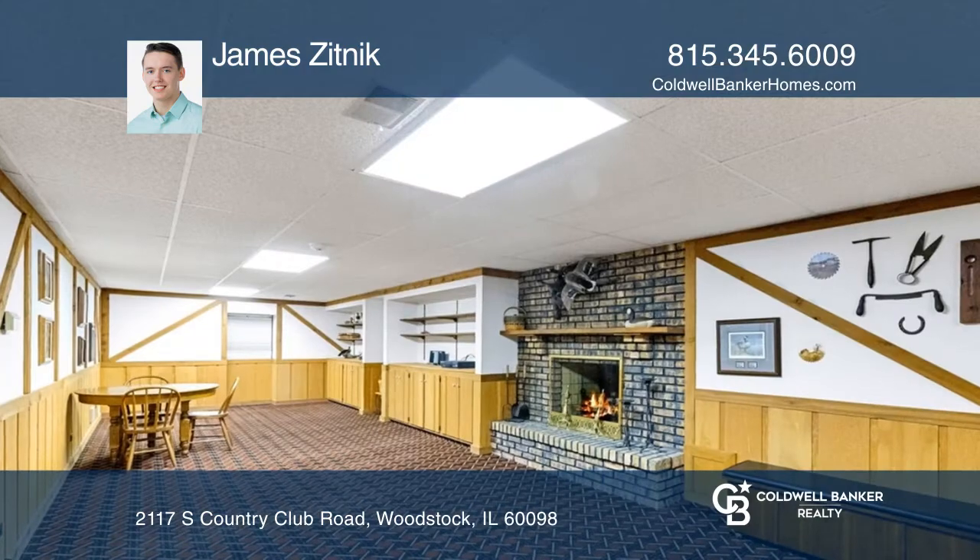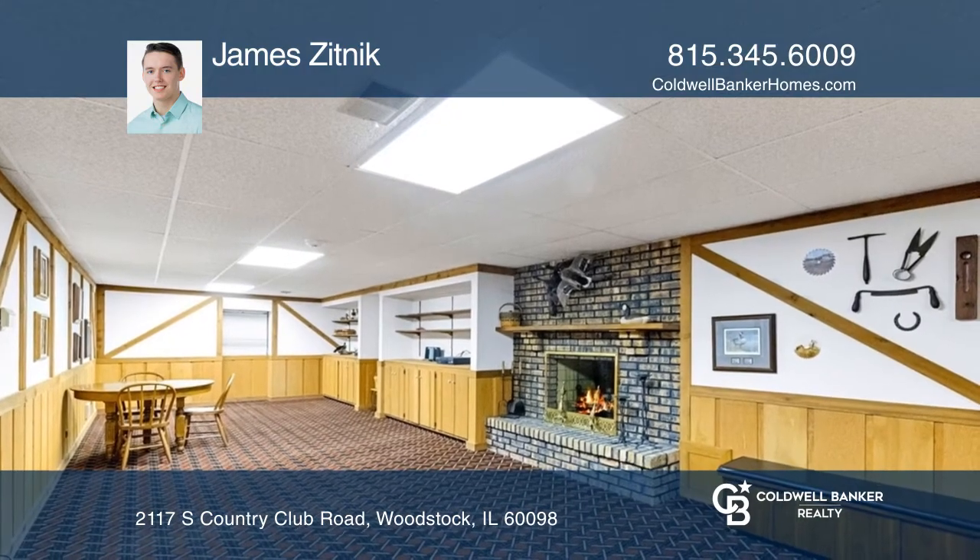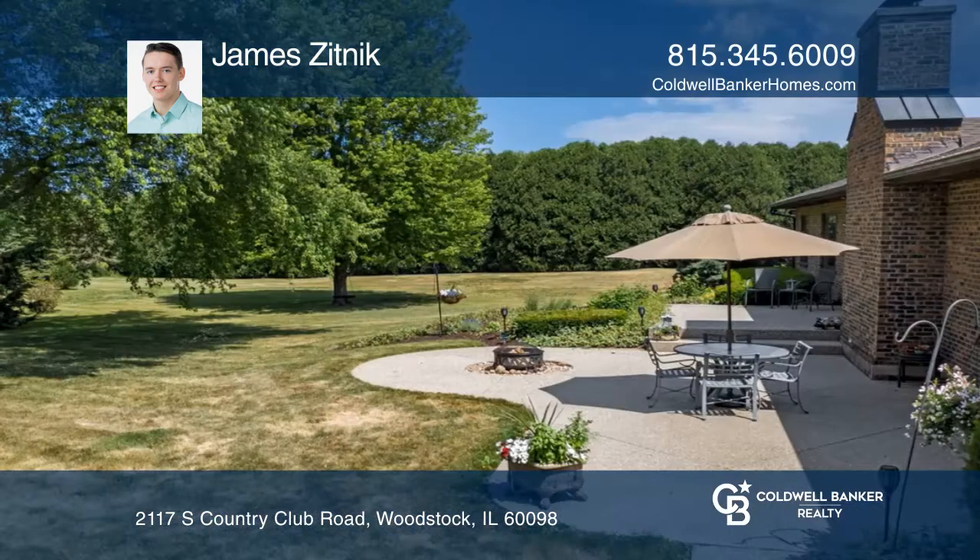Head downstairs to the full basement — you'll find a wet bar, a recreation room, and more storage space.